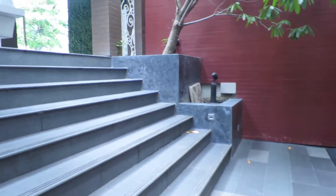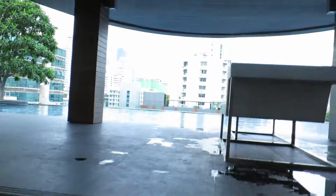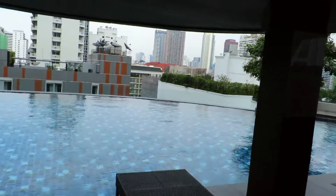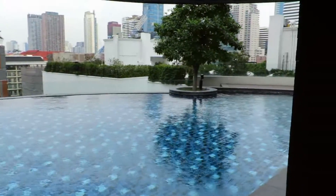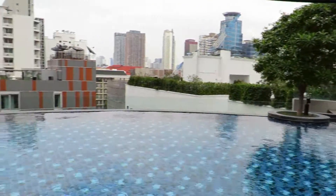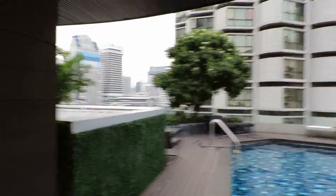How awesome is that swimming pool? And then you saw my room — my room's got the swimming pool view, it's actually this one here.